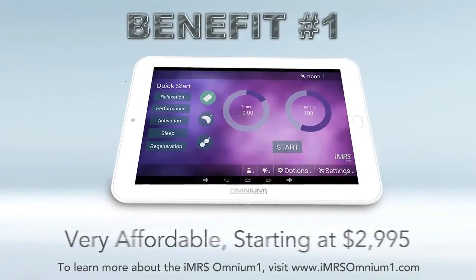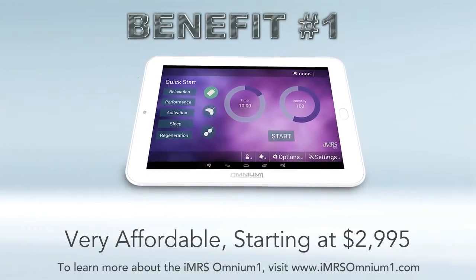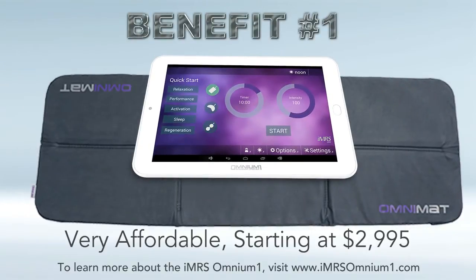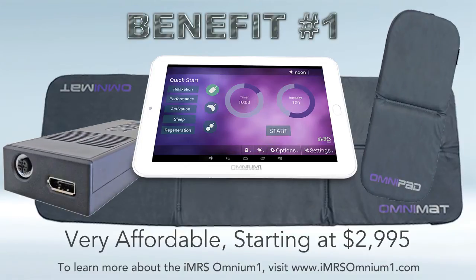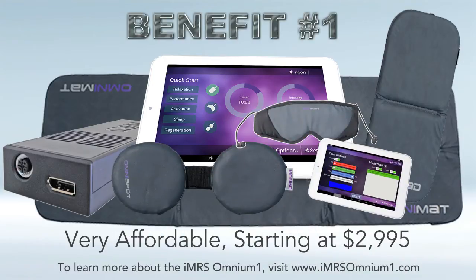Benefit number one: the Omnium One is a great price. It starts at only $29.95, and with that you get a free Android tablet, the OmniMat — which is a very portable full-body mat — the OmniPad local applicator, the DA converter and power supply. The DA converter is what converts digital to analog to power the applicators. The OmniSpot and OmniBrain are extra accessories we'll cover later, but you can get the basic system for $29.95.